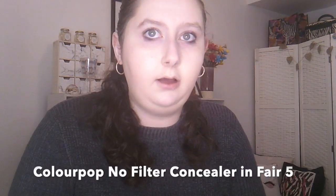Then for concealer I use the Colourpop No Filter Concealer in Fair 5. That's more of a highlighting shade. If you wanted to, you could put a correcting shade here and then put on your highlight. But today I'm just putting on a bit of concealer. I also use it on the eyelids as a little bit of an eye primer, because I don't find eyeshadow moves a lot on me, so I just use the concealer.